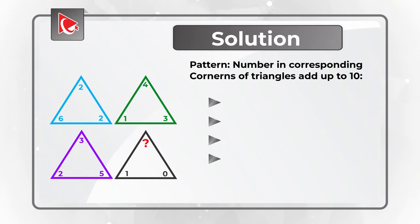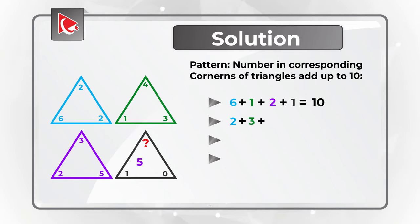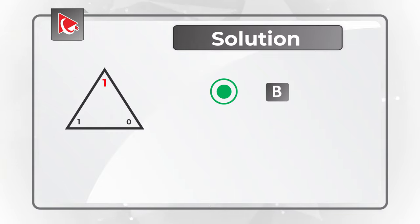Let's do the math, starting with the bottom left corner: 6 plus 1 plus 2 plus 1 equals 10. Bottom right corner: 2 plus 3 plus 5 plus 0 is also 10. Now for the missing number: 2 plus 4 plus 3 plus question mark equals 10, so question mark equals 1. The correct choice is choice B, 1.